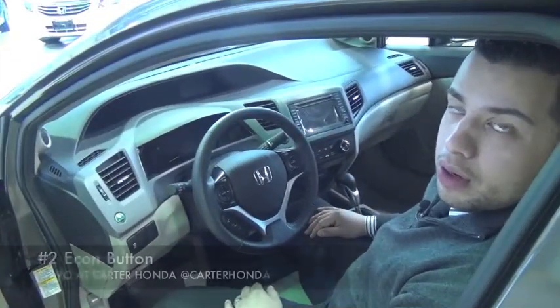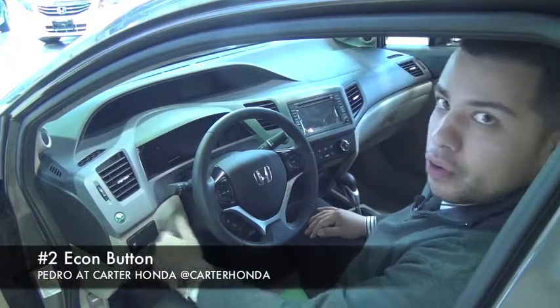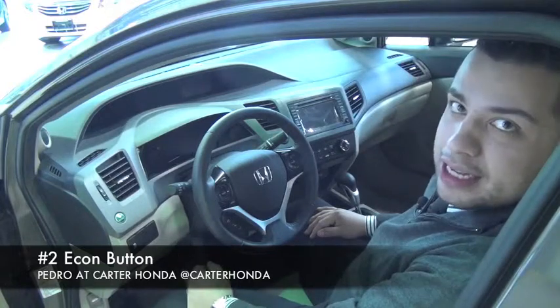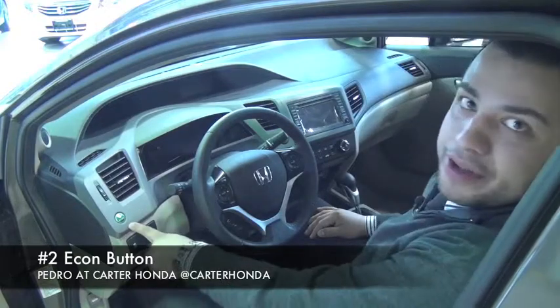The second feature I want to go over on the 2012 Honda Civic is the Econ button. This button, this mode, is actually standard on the 2012 Honda Civic and allows you to save gas for up to 6.2%. Gas prices are going up, so this is very convenient.